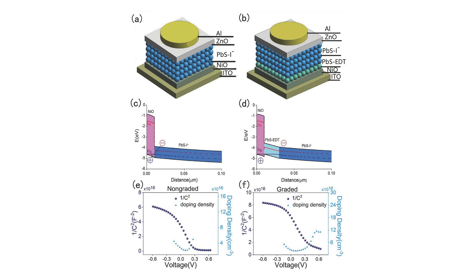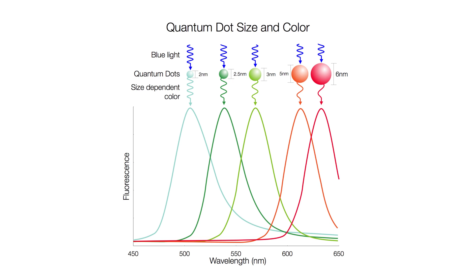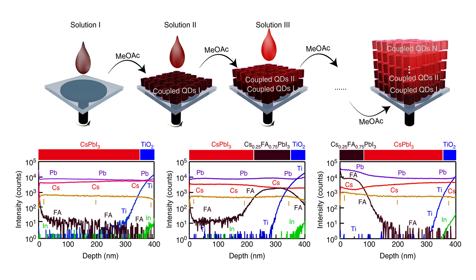Nanoscale approaches to photovoltaics, including coating solar cells with nanocrystals and using quantum dots for the absorbing material, have proven to be efficient and less cost-intensive alternatives to silicon solar cells. Methods for synthesizing quantum dots, such as synthesis in colloids, can reliably produce nanoscale dots of different materials with uniform diameters. The band gaps of these dots can be changed by changing their sizes, which can be as simple as increasing or decreasing synthesis time. By using quantum dots of many diameters, it is possible to create solar cells that efficiently absorb many wavelengths of light, similar to multi-junction solar cells.